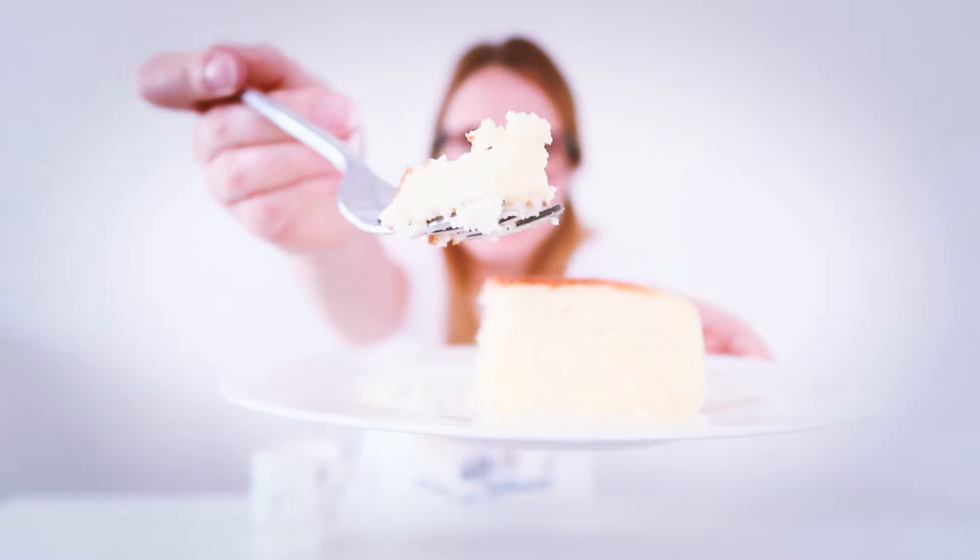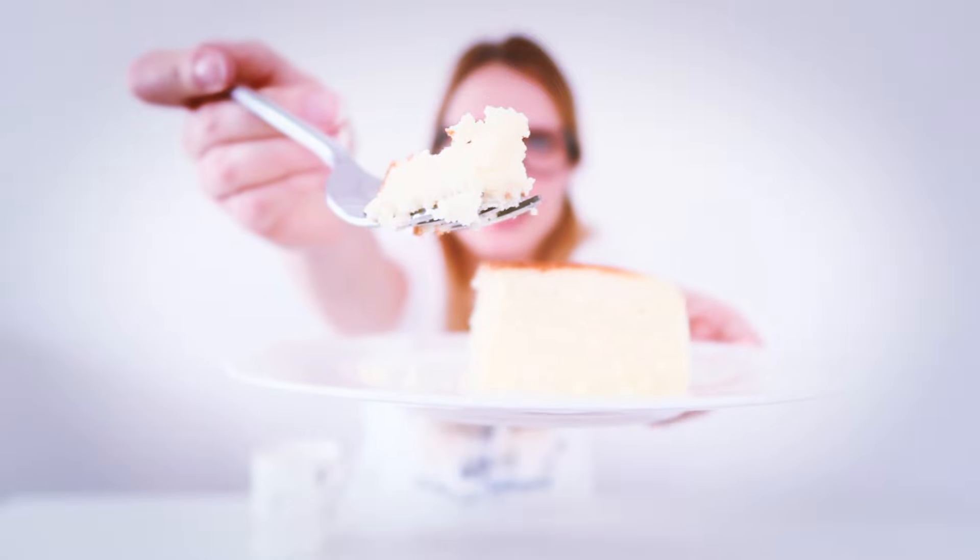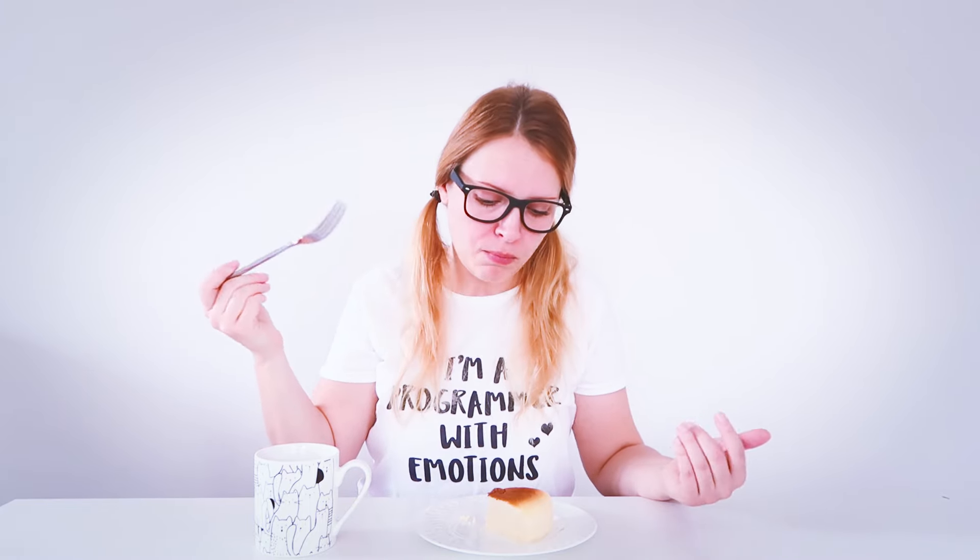Oh, look at that cheesecake. It's so yum. Very, very nice. You put it in your mouth and you eat it. The rest is easy. You just have to find the way to your mouth and then that's it. Mmm. Cheesecake is so nice. So nice. If I could, I would eat it every day.